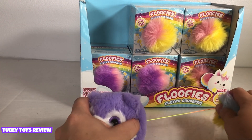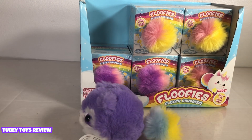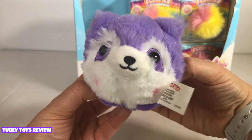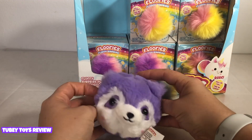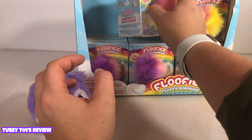I love the way they sing. They're super cute. You pull their tail and they floof around. It's so cute. Let's open up the next one.